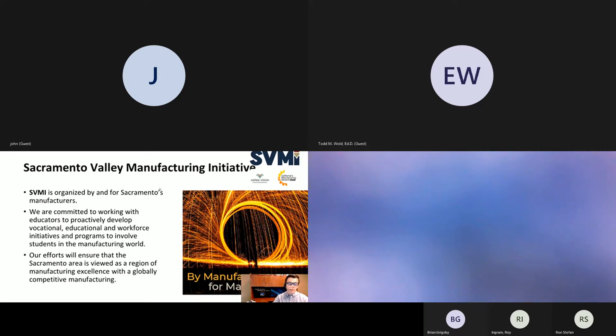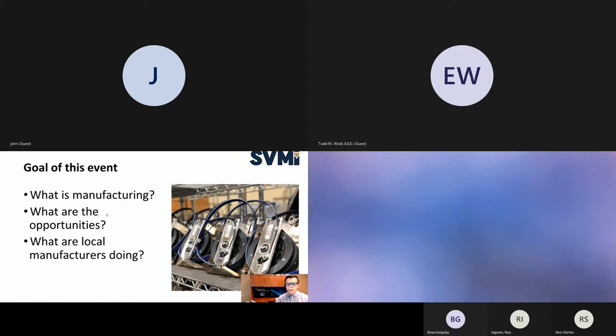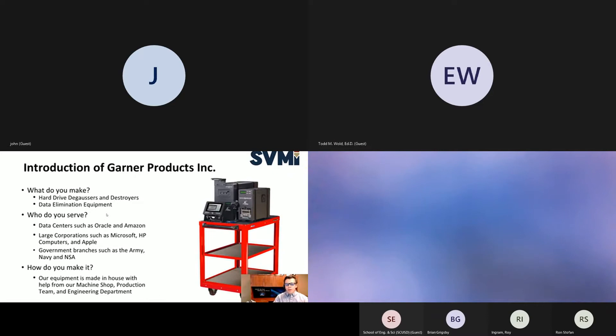Our efforts will ensure that the Sacramento area is viewed as a region of manufacturing excellence with a globally competitive manufacturing base. We have a couple — I believe four classes in here today. Wonderful to have you all here. The goal of this event is to go over manufacturing: what is manufacturing, what are the opportunities, what are the local manufacturers doing, and how can you be a part of it?